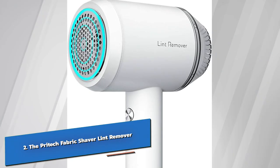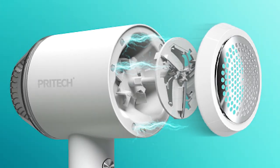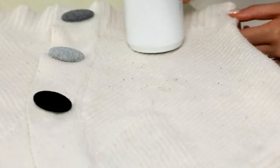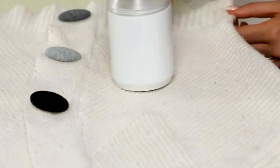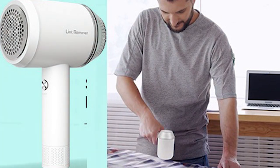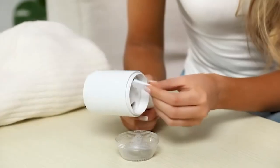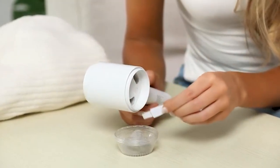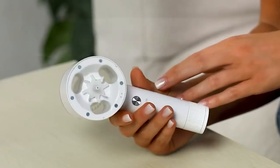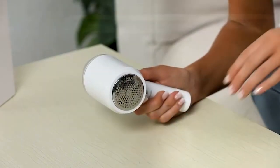Number 2: the Prytec Fabric Shaver Lint Remover — a pint-sized powerhouse with a fanbase of over 2,000 enthusiasts. This budget-friendly fabric shaver isn't just about removing lint, fur, and pilling; it helps you turn a piece of worn-out clothing into a new-looking outfit. With a battery life that keeps on going, this little wonder tackles various fabric types with ease, giving your clothes a fresh lease on life. Its unique magnetic design ensures effortless disassembly and cleaning, while the strong cyclone convection efficiently gathers trimmed hair balls. Equipped with a robust motor and stainless steel blades, the Prytec Fabric Shaver works swiftly and effectively, bidding farewell to unwanted fluff in no time.